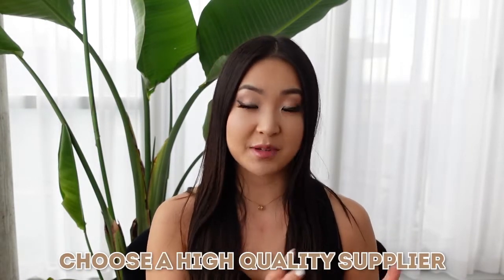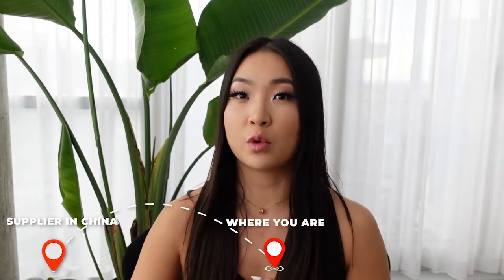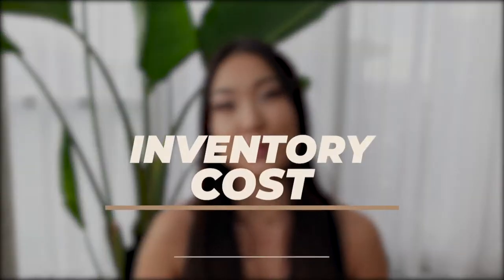The next part of your startup cost is the sample fees from suppliers. It's really important that you order samples from suppliers to see the quality of the products. Each sample usually costs about $80 to $150. You pay the supplier to make a sample, they ship it to you, and then you can examine the quality in person and see if there's any adjustment you'd like to make for the final inventory order. It's usually recommended that you order three to five samples, which will cost about $300 to $500 in total.